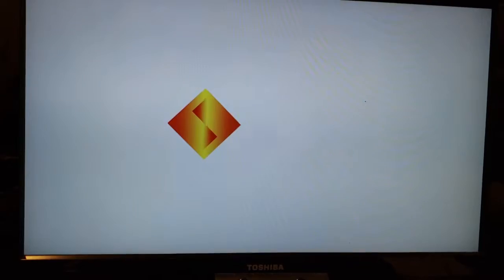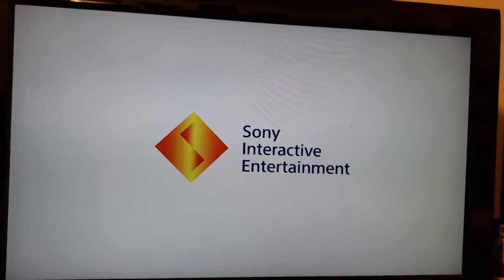Moment of truth — and that is the original PlayStation startup sound effect. Holy crap.